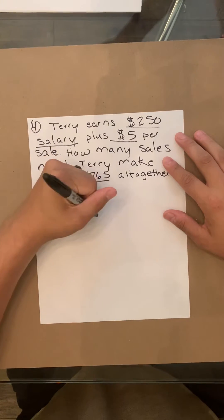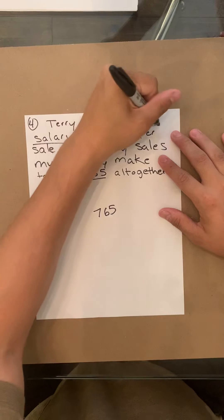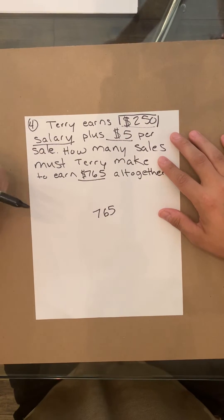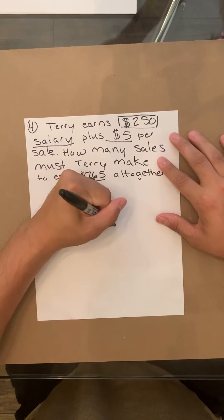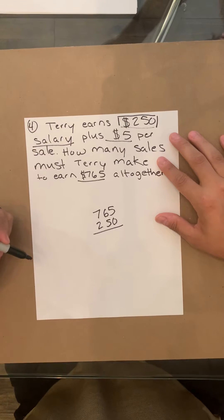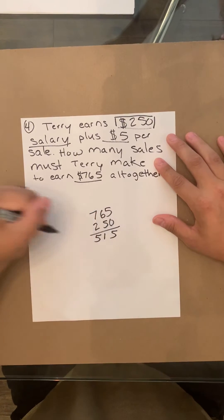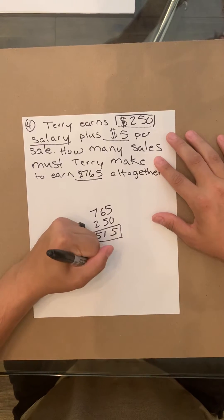So once again, we want to start with the total. And another thing we need to note: he earns a $250 salary — that means it's absolute and guaranteed. So we're going to go ahead and deduct $250 from the $765. What that will end up equaling is $515. So this is now our new total, $515.